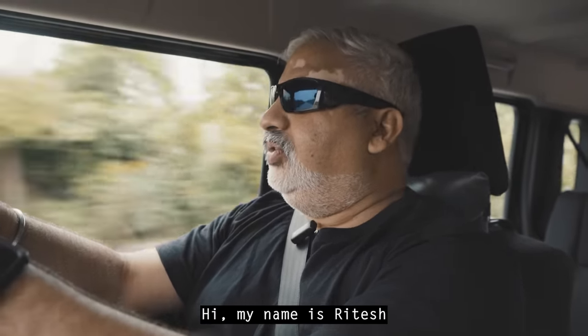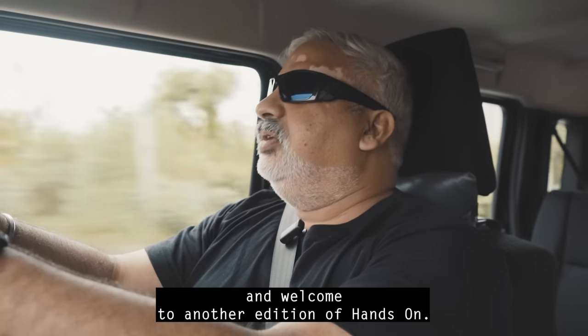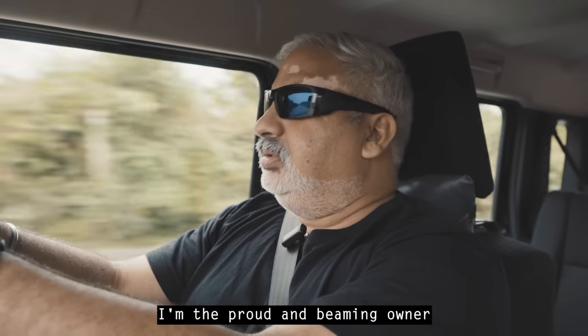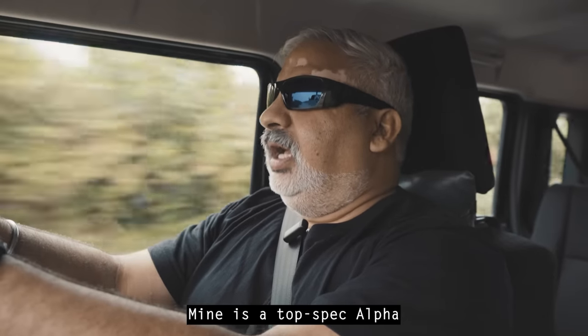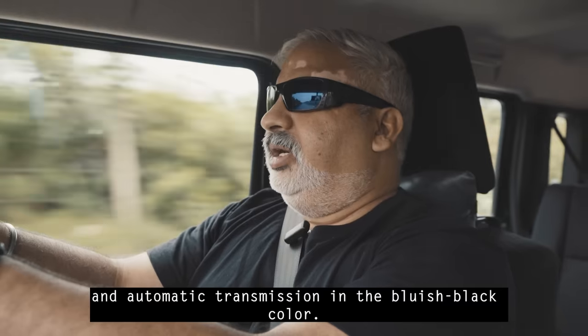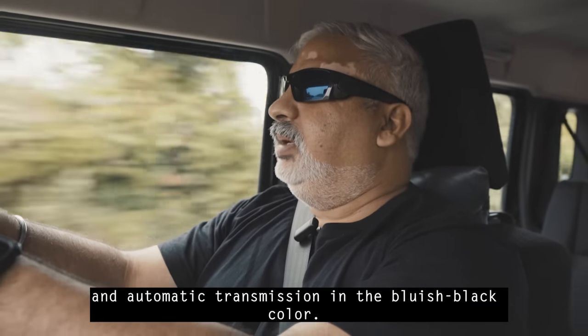Hi, my name is Ritesh, and welcome to another edition of Hands-On. I am the proud and beaming owner of one of the first few Jimneys delivered in India. Mine is a top-spec Alpha, an automatic transmission, in the bluish-black color.